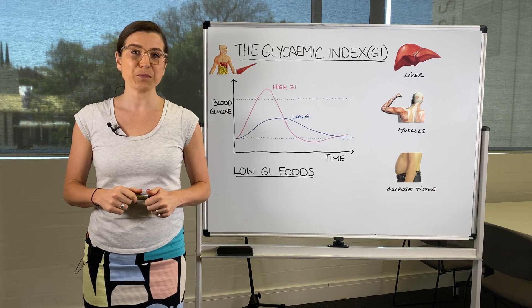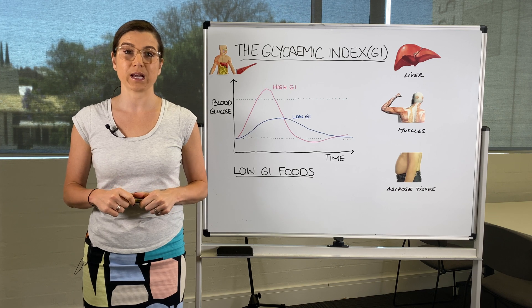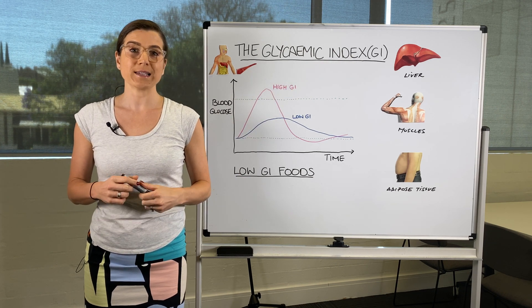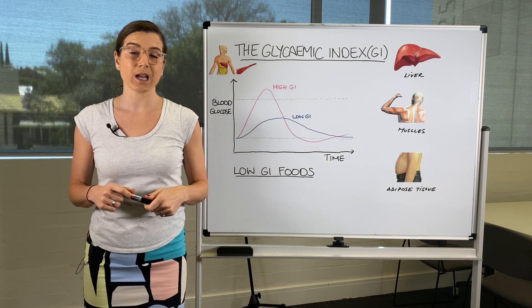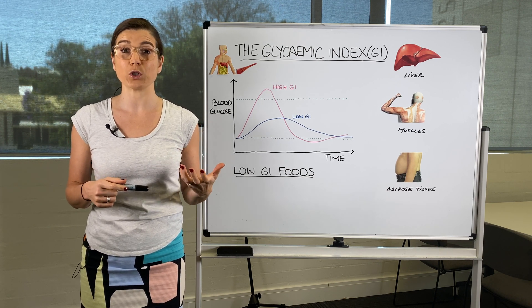Hi, I'm Juliet Richards and today I'm going to be teaching you about the glycemic index, or GI for short. The glycemic index basically refers to how quickly and to what extent a specific food is broken down and raises your blood sugar levels.